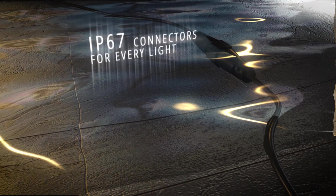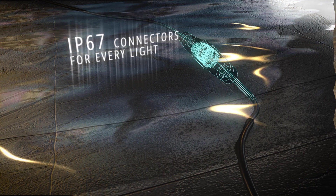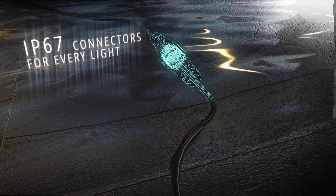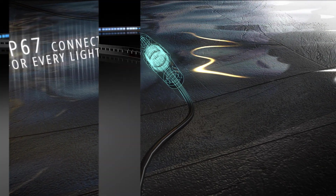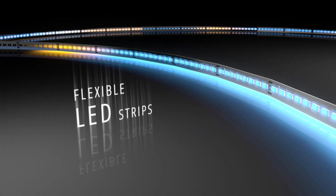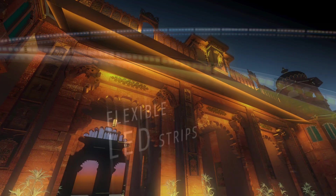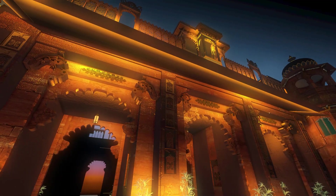Lights across these categories are fitted with IP67 connectors, which continue performing even in small water accumulation during rains. In addition, Havels also offers high-grade LED strips for endless possibilities of creative lighting.